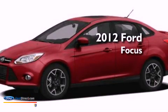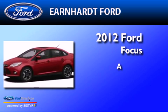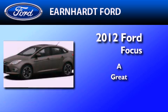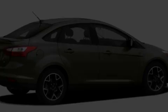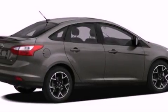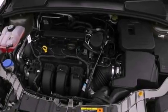This is a brand-new 2012 Ford Focus. Features include a low-tire pressure indicator, traction control and stability control systems, full-power accessories, and a CD player.